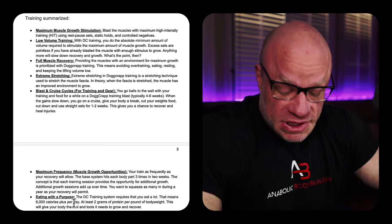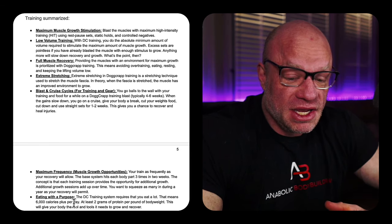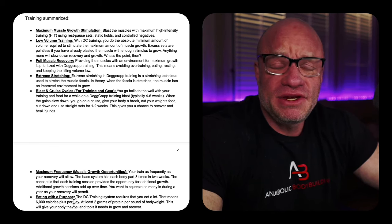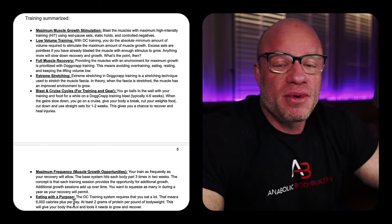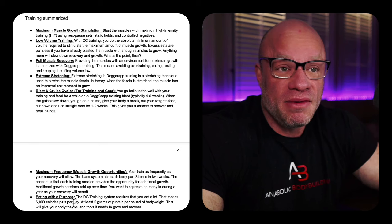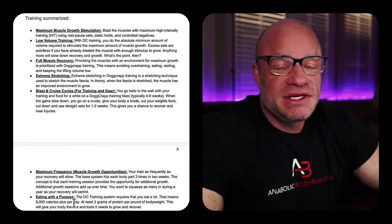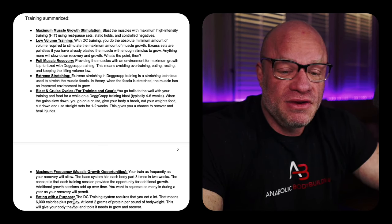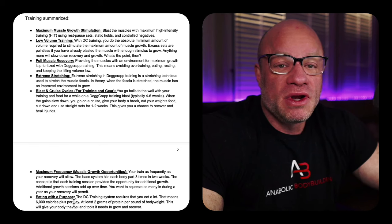Eating with a purpose is another big part of Dante's principles with DC Training. You're not going to get big eating 100 calories above maintenance. Guys that get large generally don't get large that way. You not only are progressing your weights, you are progressing your food. If you want to be a 300-pound bodybuilder, you have to work your way progressively up to eating like one.